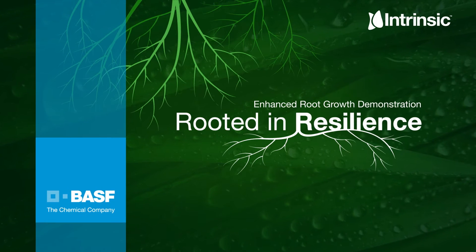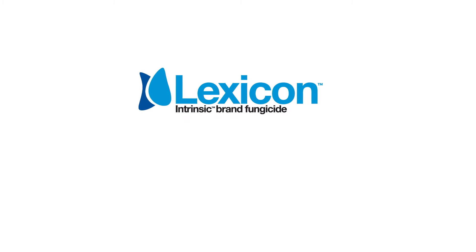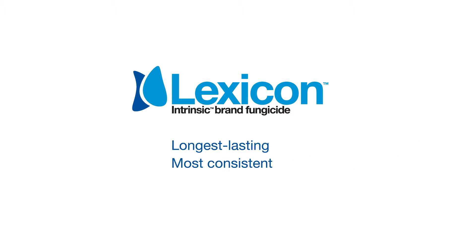Welcome to the Rooted in Resilience series. Our video today focuses on the advanced plant health benefits of our next generation intrinsic product, Lexicon Intrinsic Brand Fungicide — a combination broad-spectrum fungicide that provides longer-lasting and more consistent disease control.